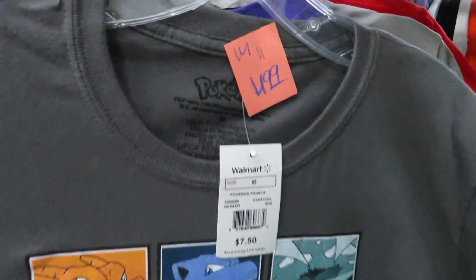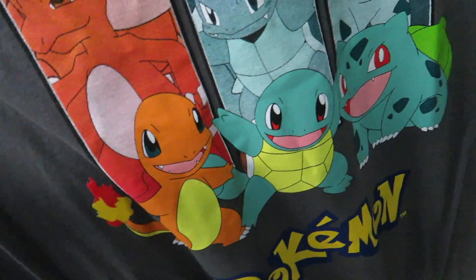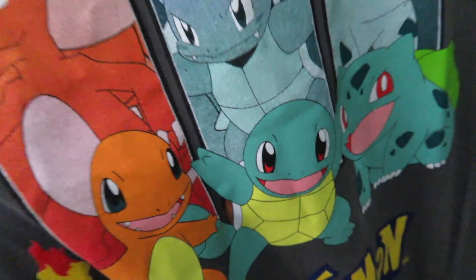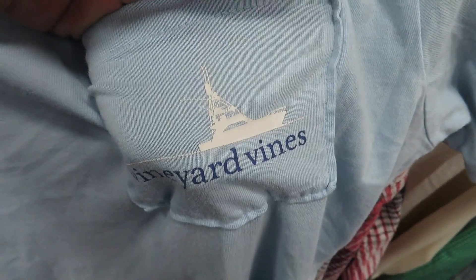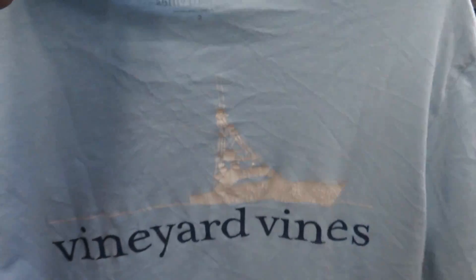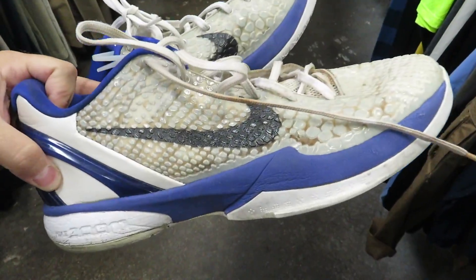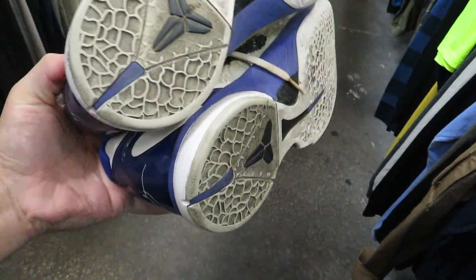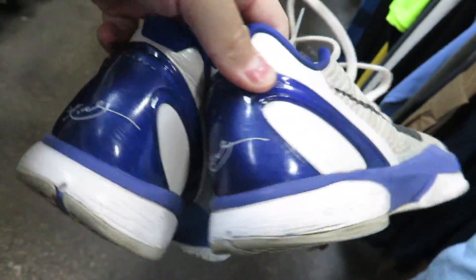We got the Pokémon tee for $4.99. Everybody was always a Charmander person, but I was always a Squirtle person myself. Found the Vineyard Vines t-shirt as well, with a little boat on the pocket and on the back too — a little cracked, but it's only $1.49. Found this pair of Kobe 6s — these things are pretty beat and pretty disgusting. They want $6.99 for them, size 12.